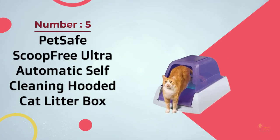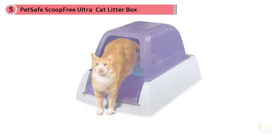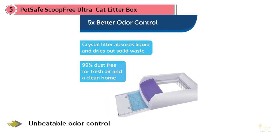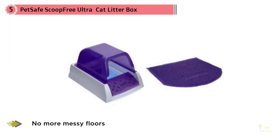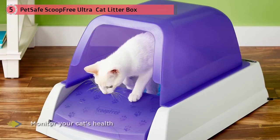Number five: PetSafe ScoopFree Ultra automatic self-cleaning hooded cat litter box. This model uses a highly absorptive crystal litter that dries out solid waste and absorbs urine to avoid leaks. A rake cleans out the disposable tray thanks to an automatic timer with three settings, and dumps the waste into a closed compartment. It pledges five times better odor and moisture control compared to other kitty litters. The concealing hood offers privacy for your cat and decreases the likelihood of tracking crystal litter around the house. It's less expensive compared to other automatic systems, and is sufficient to cleanly absorb up to 20 days' worth of urine, or until the disposable tray needs to be replaced.